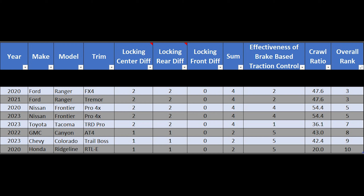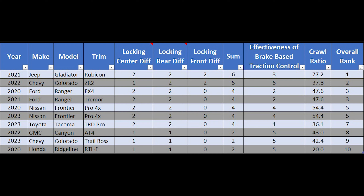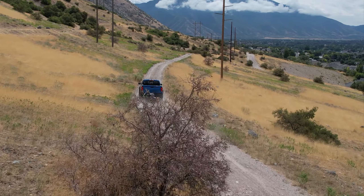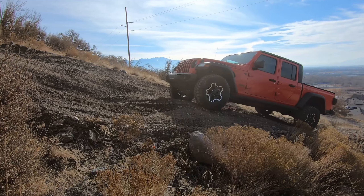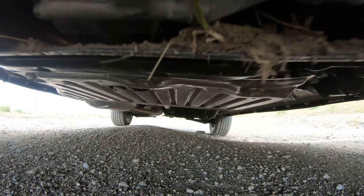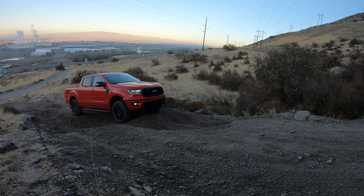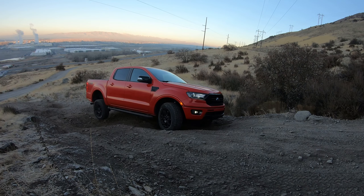In 2nd place: the 2022 Chevy Colorado ZR2 with locking front and rear differentials — makes the climb no problem, though a weaker crawl ratio hurts it. Taking the top spot — no surprise — is the 2021 Jeep Gladiator Rubicon, with front and rear locking differentials, a disconnecting front anti-sway bar, an excellent crawl ratio of 77.2:1, and an excellent brake-based limited slip system. Thanks for joining us — check out part one for high-speed testing, this is part two for steep hill climbing, and part three covers all dimensions including underbody protection and why the Gladiator and ZR2 Colorado tied for the overall win. If you enjoyed it, hit subscribe, ring the bell, give a thumbs up, and comment below.